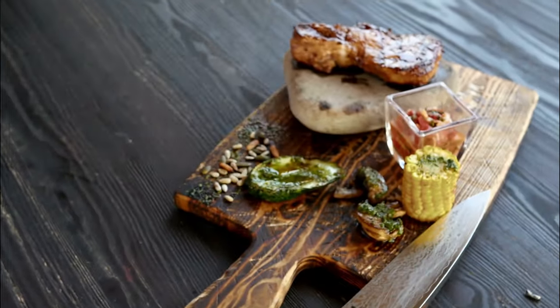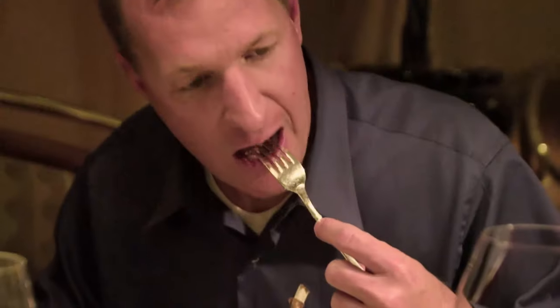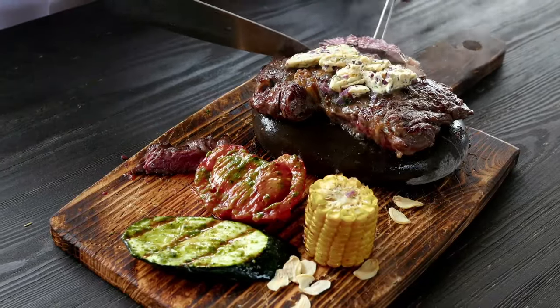Foodies wait for hours, weeks, and sometimes months for an unforgettable culinary experience. To satisfy their appetites, Prime Steakhouses compete each year to be recognized as having the best steak in the country.